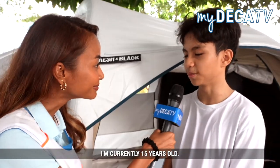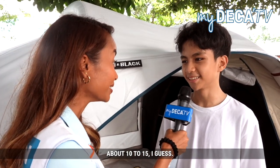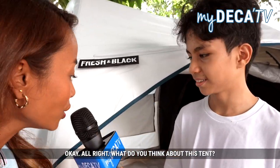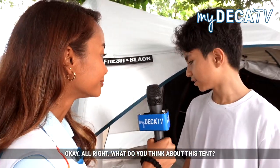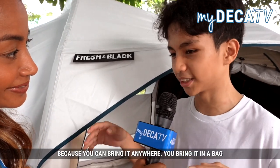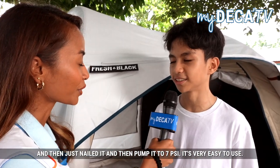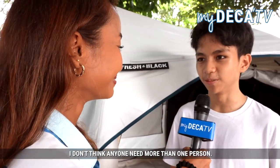What's your name? My name is Magad. How old are you? I'm currently 15 years old. How was your experience pumping the camping tent yourself? It's not even that hard, it's very easy. How many pumps did you take? About 10 to 15 pumps to get to 7 PSI. What do you think about this tent? It's very convenient and very easy to install. Do you think one person can do it or do we need help? I can do it alone — I don't think anyone needs more than one person.